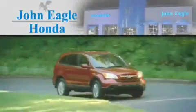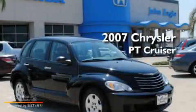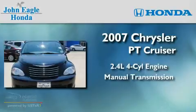Another fine vehicle offered by John Eagle Honda of Houston. This is a 2007 Chrysler PT Cruiser. It has a 2.4-liter four-cylinder engine and a manual transmission.